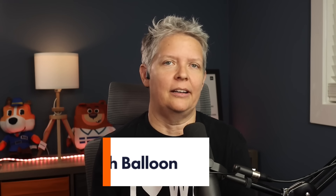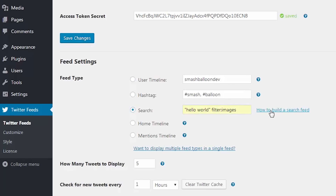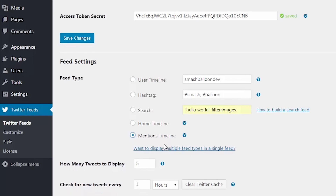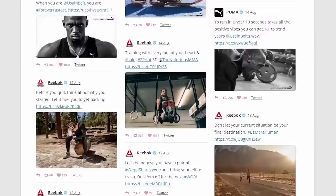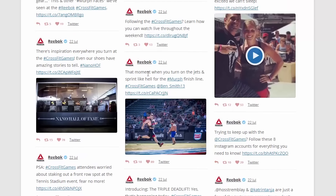Number two is Smash Balloon. These plugins let you add social media feeds right on your WordPress website. They can be used to show testimonials and other social proof from social profiles like Facebook, Instagram, Twitter, and YouTube. They let you easily gather all those social media testimonials or powerful user-generated content. You can use Smash Balloon's custom Twitter feed plugin to bring in Twitter testimonials on your site, showing what real people are saying about your product or service.